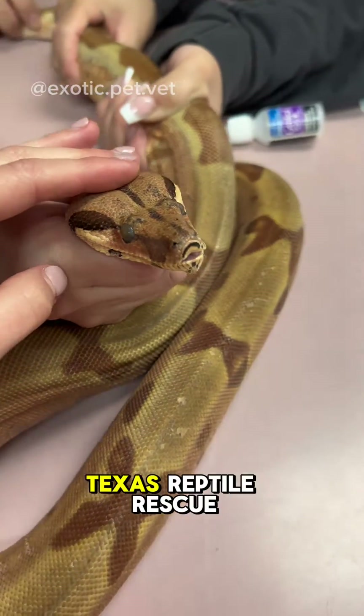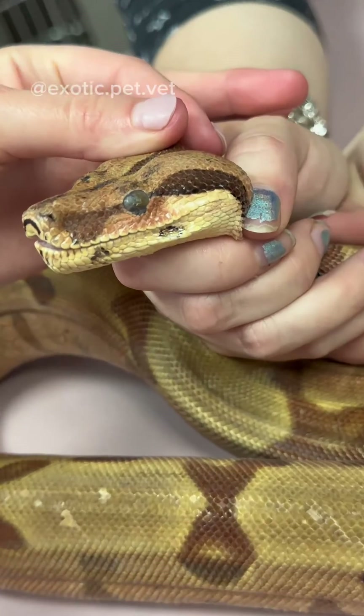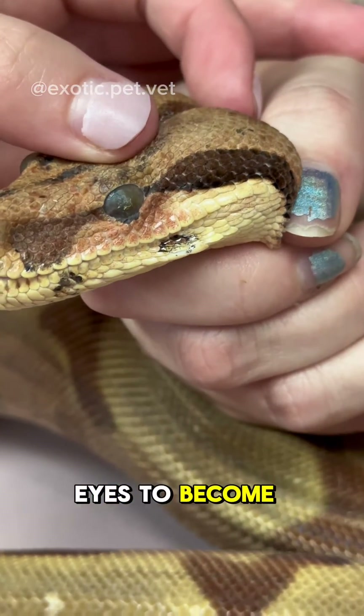This snake was brought to me by the North Texas Reptile Rescue, who had recently gotten her in as a surrender. She had layers and layers of stuck shed on her, which caused her eyes to become badly damaged.